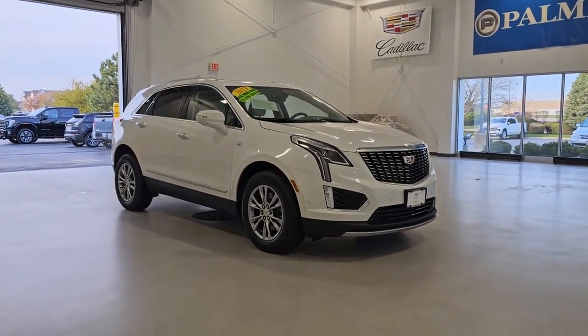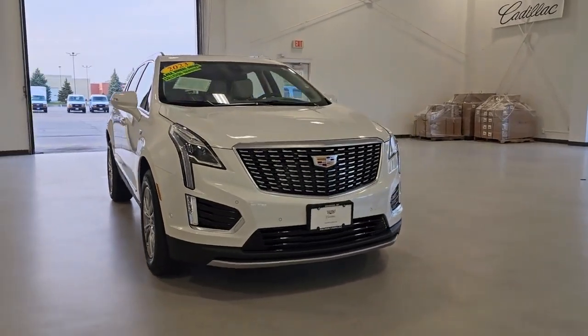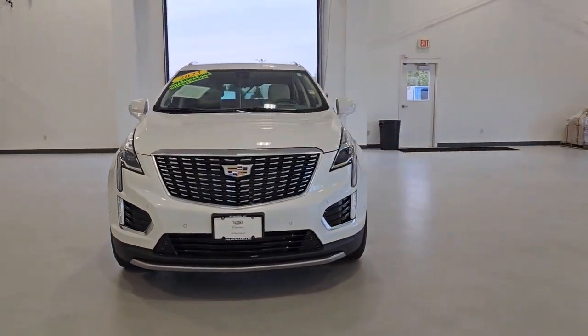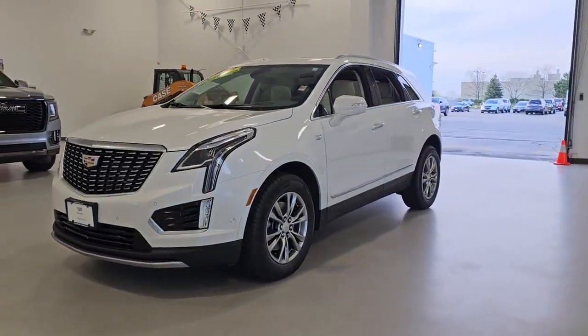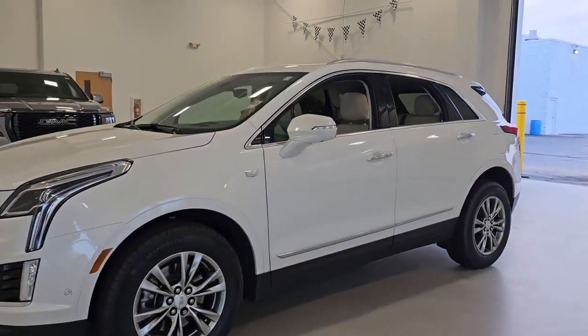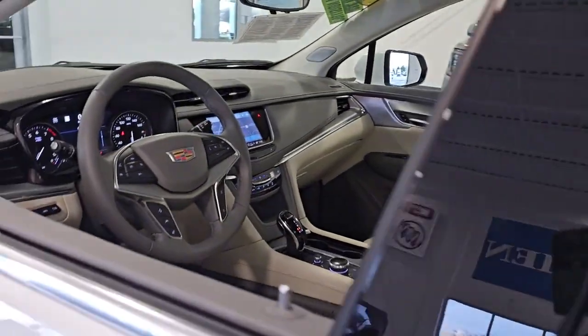Your next car could be the 2023 Cadillac XT5. This vehicle is an outstanding buy with fewer than 15,000 miles on the odometer. The Cadillac XT5 — the refined luxury crossover that's designed to meet any challenge the road has in store while keeping you safe and connected.